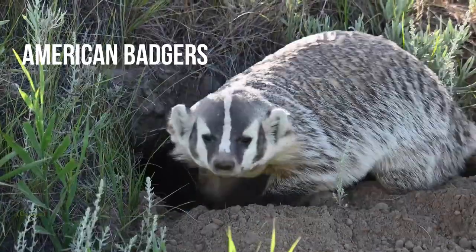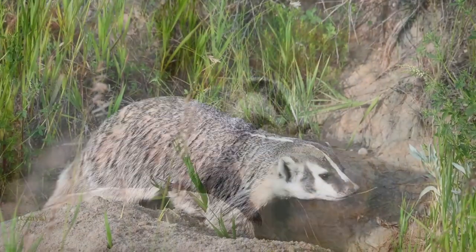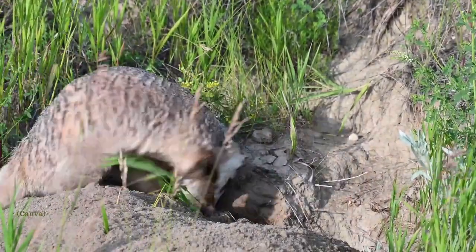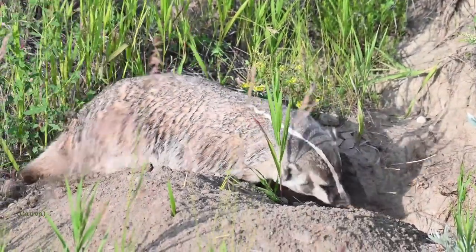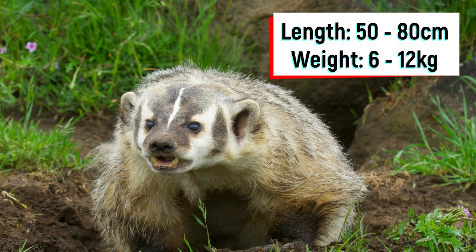Ontario is also home to badgers. Badgers are a medium-sized member of the weasel family, but they are slightly smaller than wolverines. This species is grey, with black and white stripes on their face and head. Badgers have a long body, with short legs, strong claws, and they have transparent eyelids to protect their eyes from dirt. All of these traits allow them to dig dens, as well as to dig prey out of their burrows. Badgers have a length of 50 to 80 centimeters head to tail, and weigh between 6 to 12 kilograms.